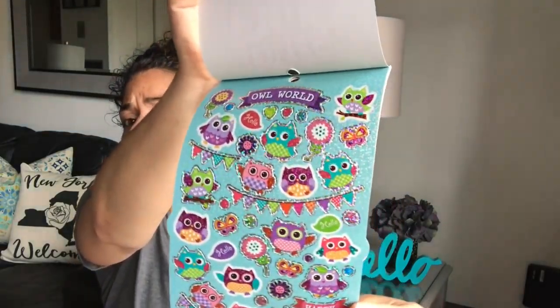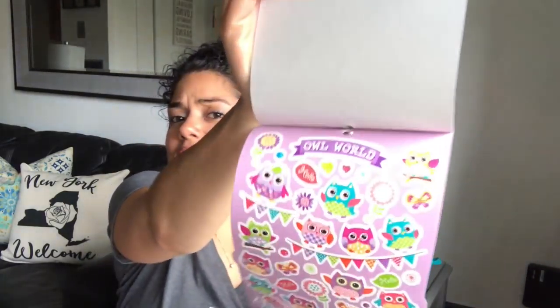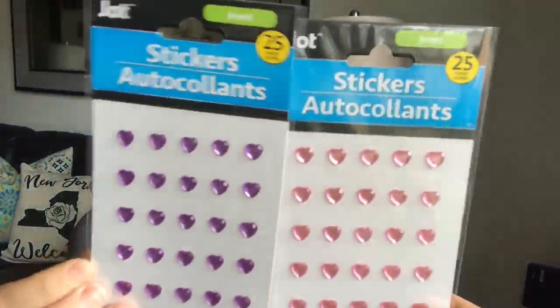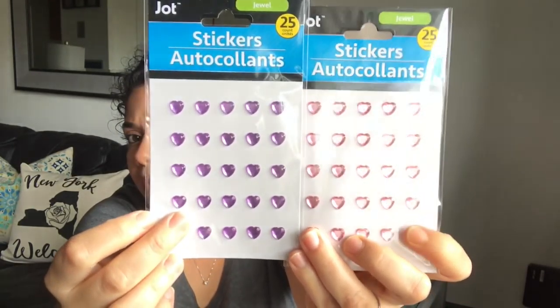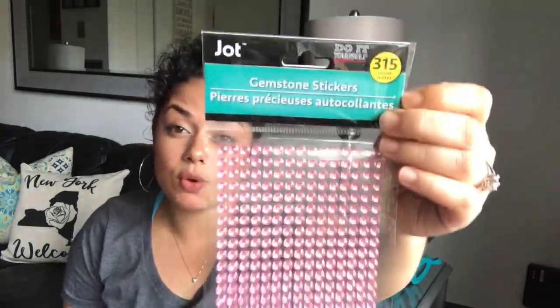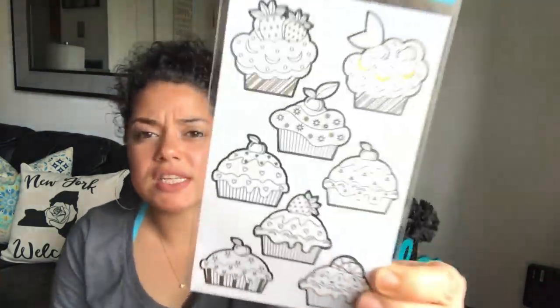Here's how the owl stickers look — I do have some friends who like owls so those are great for friend mail. They also have little heart bling stickers — 25 in here. I picked up the purple and pink, and they also come in silver or clear. I also picked up these four-piece stickers with a rainbow and little unicorn — they brought these back, I found them last year and used them all up, so I grabbed another pack.